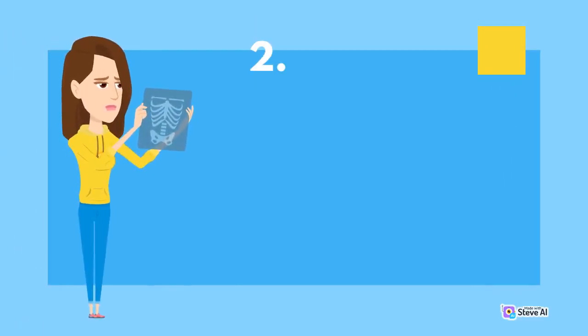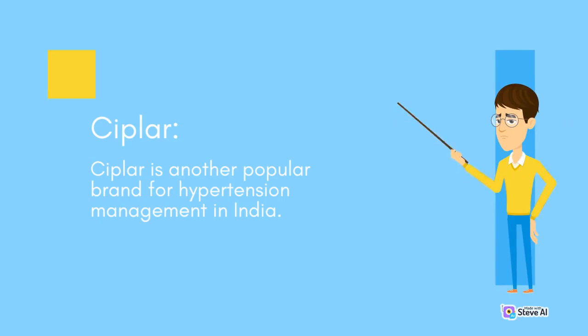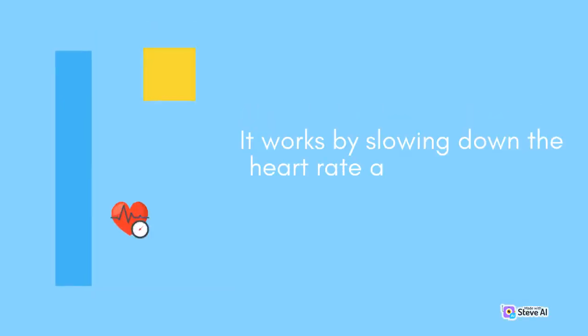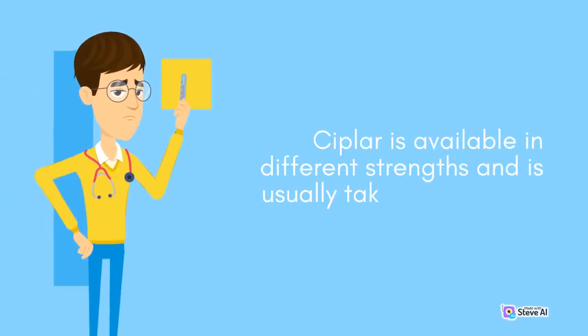Number two: Supply. Supply is another popular brand for hypertension management in India. Its generic name is propranolol. It works by slowing down the heart rate and reducing the workload on the heart. Supply is available in different strengths and is usually taken twice daily.